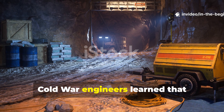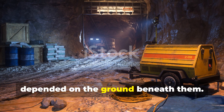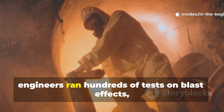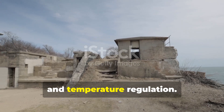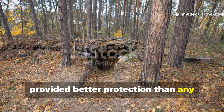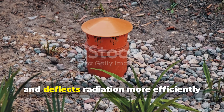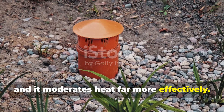Cold War engineers learned that survival didn't depend on walls — it depended on the ground beneath them. In the 1950s and 60s, the U.S. Office of Civil Defense and Soviet Civil Engineers ran hundreds of tests on blast effects, radiation shielding, and temperature regulation. What they found was that the Earth itself provided better protection than any material humans could easily build with. Soil, especially when compacted, absorbs and deflects radiation more efficiently than concrete, and it moderates heat far more effectively.